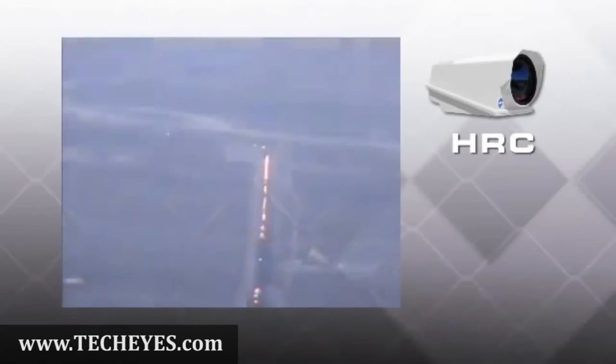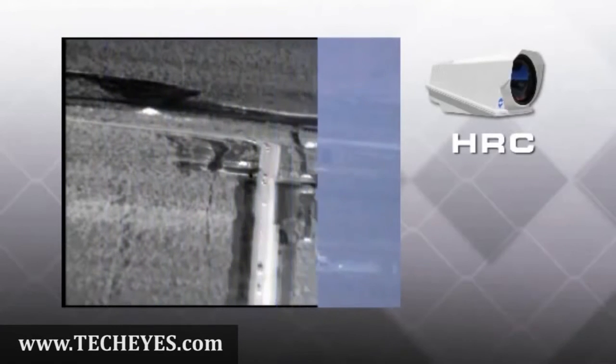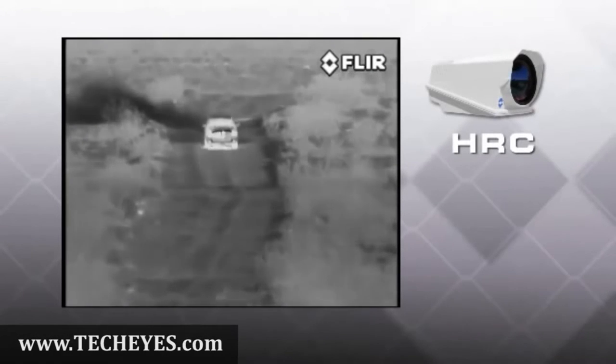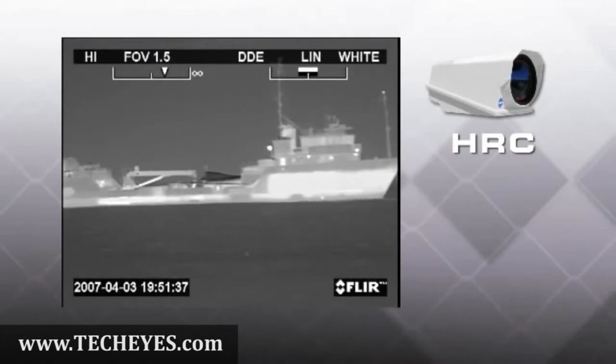Even in the desert, where thermal contrast is exceptionally small, HRC imagers can help you see human targets and small vehicles at extreme ranges. FLIR's HRC cameras boast a perfectly optimized combination of detector size, optical focal length, and image processing.